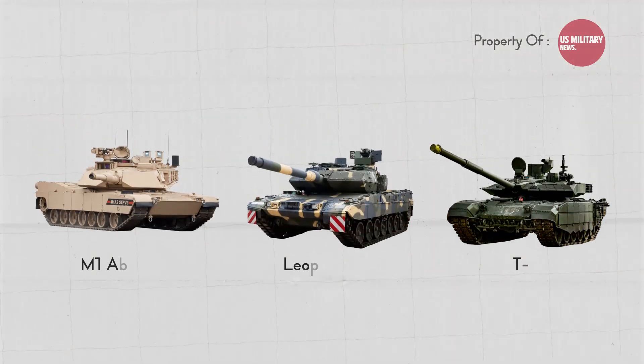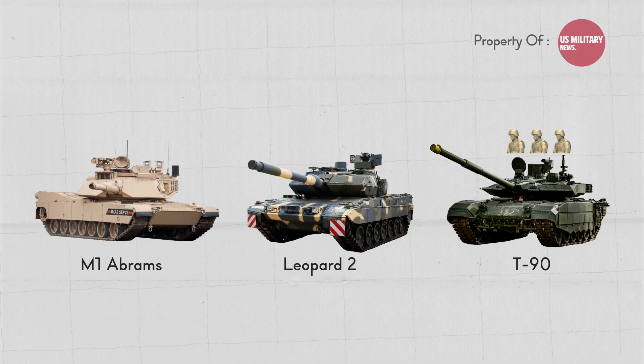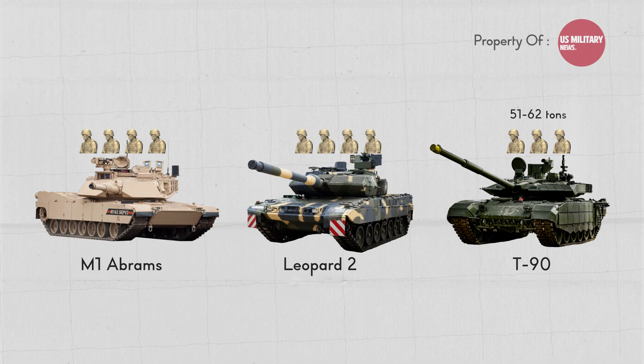The T-90 is operated by a crew of 3, the M1 Abrams by a crew of 4, and the Leopard 2 by a crew of 4. The T-90 weighs between 51 and 62 tons, the M1 Abrams weighs 74 tons, and the Leopard 2 weighs between 55.15 and 62.5 tons.